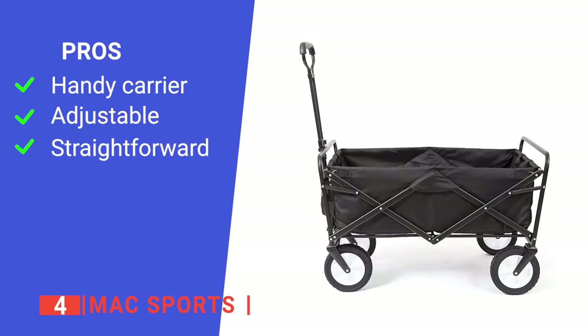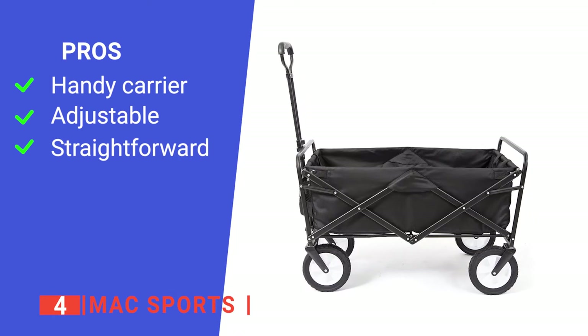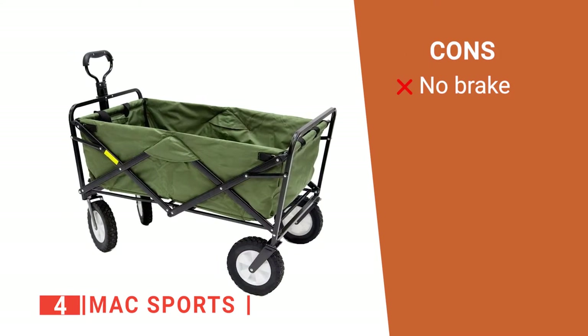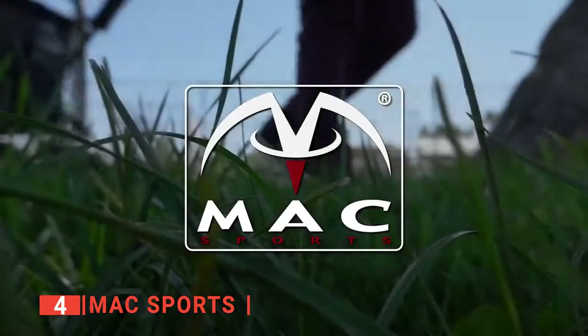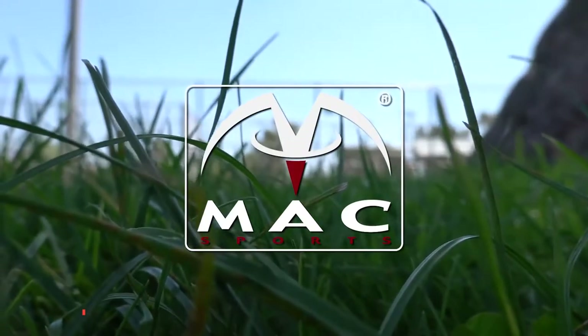Its pros are: it has a carrying bag, its handle length can be altered, and it is easy to set up and fold up. However, it doesn't have a wheel lock. The Max Sports is a folding wagon cart built to carry sports equipment and other kinds of gear around without stress.